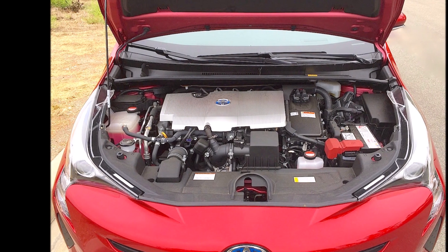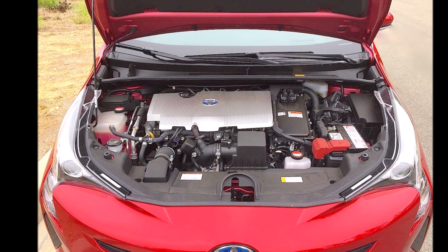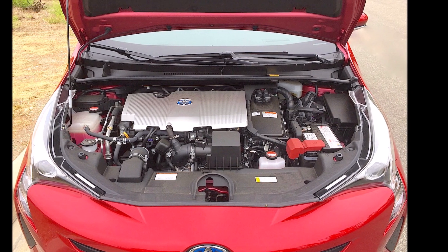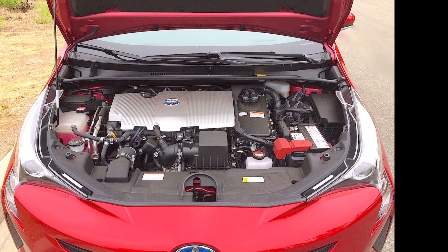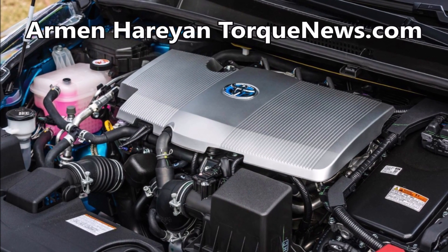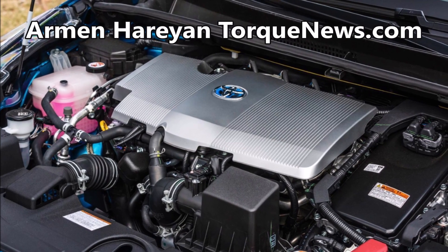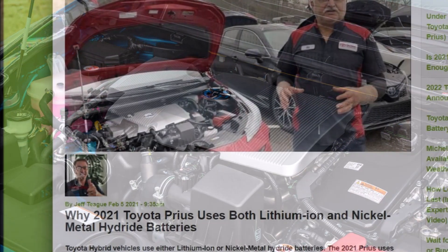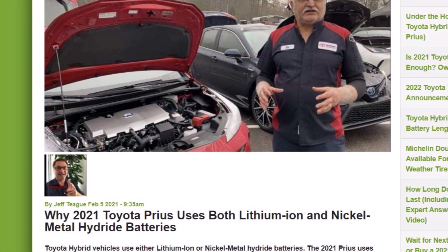The 2021 Toyota Prius uses two types of batteries — both lithium-ion and nickel metal hydride batteries. In this report, our friend Jeff Tic, who is Torque News's Toyota reporter, explains why the 2021 Toyota Prius uses both lithium-ion and nickel metal hydride batteries.